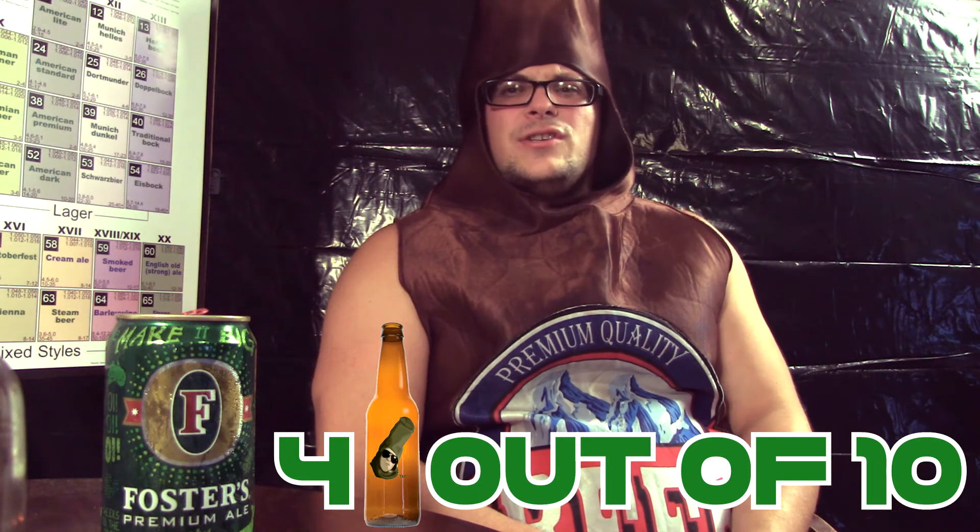So what do I think of Australia's premium beer overall? It's just okay. I wouldn't be beating down my buddy's door to get this beer — it's just mediocre at best. I would give this beer four bottles out of ten. Sorry, Australia, I'm not that impressed.